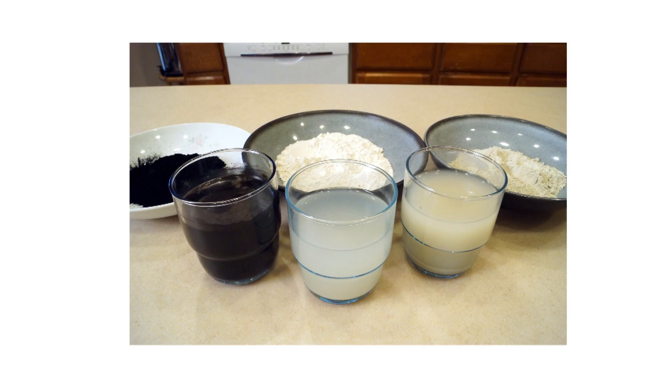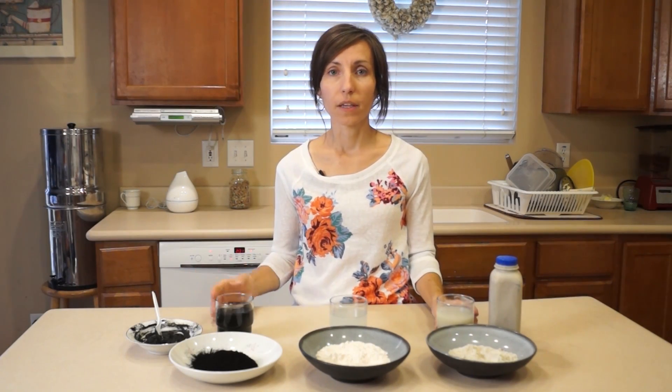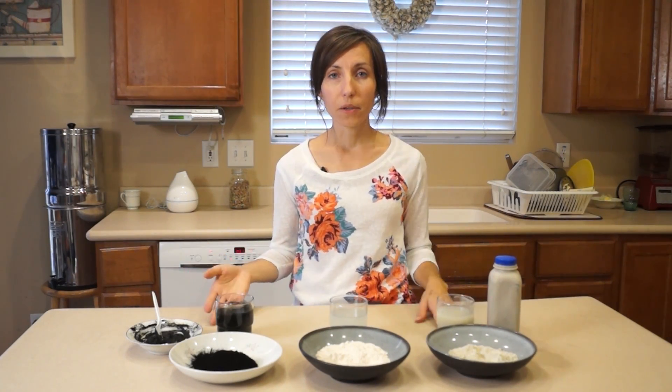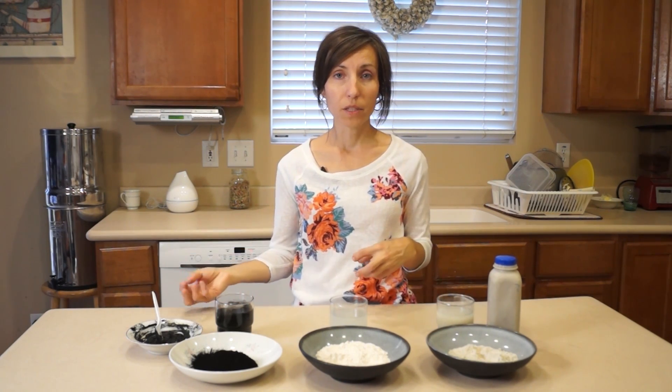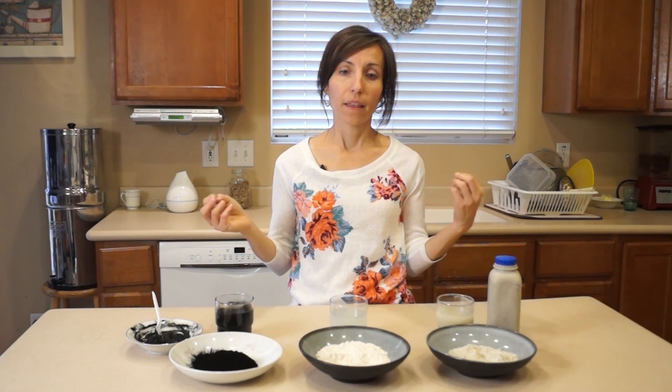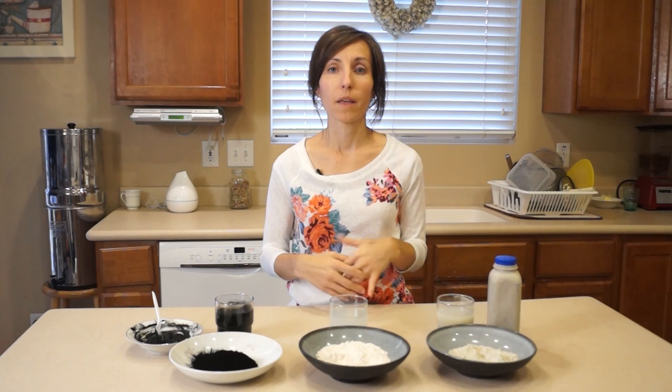The similarities that these three have together is that all three of them are negatively charged substances, meaning that when taken internally or even used topically for infections, they have the ability to draw positively charged substances to themselves. Those positively charged substances are things like viruses, bacteria, heavy metals, candida, and parasites. They attract those things to them and when taken internally they are able to trap them and we're able to eliminate them from our body.